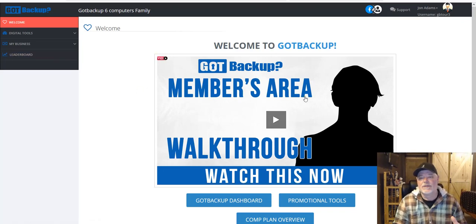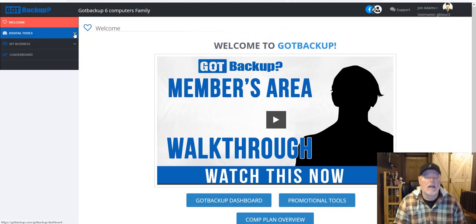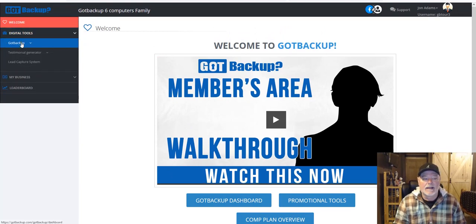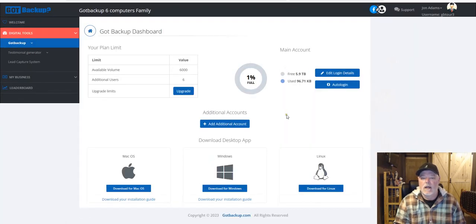When you land here, always make sure to watch videos and read details — that's where people get hung up many times because they don't pay attention. Here on the Got Backup dashboard, you can access it up top by clicking Got Backup, or use this tool below. I'll just click on it through here. Once you click that dropdown arrow on the left-hand side, this is where you'll use Got Backup the product.